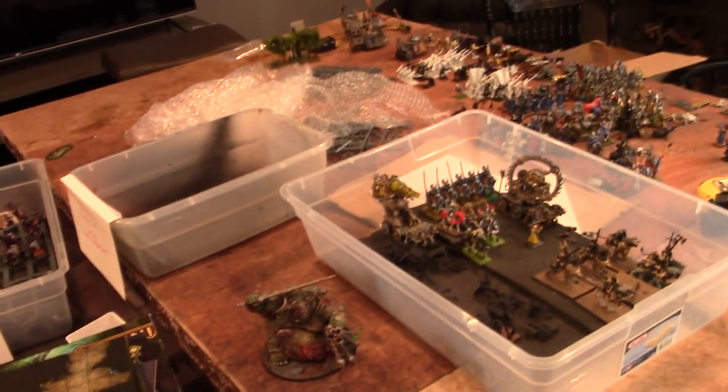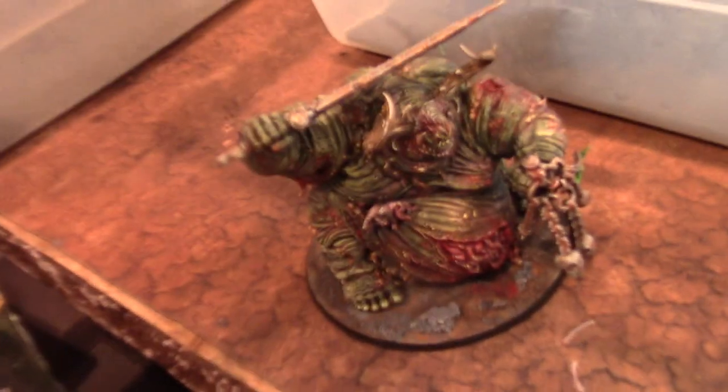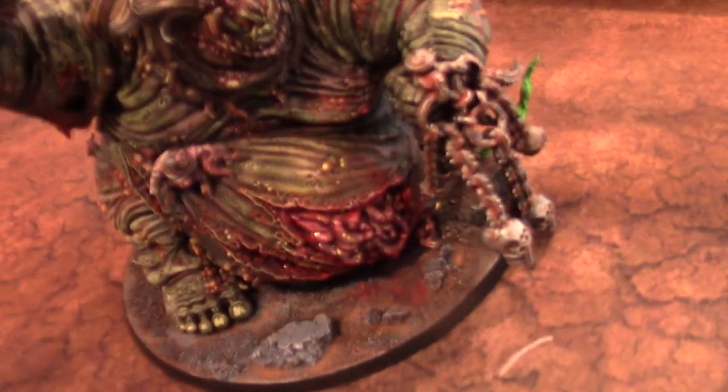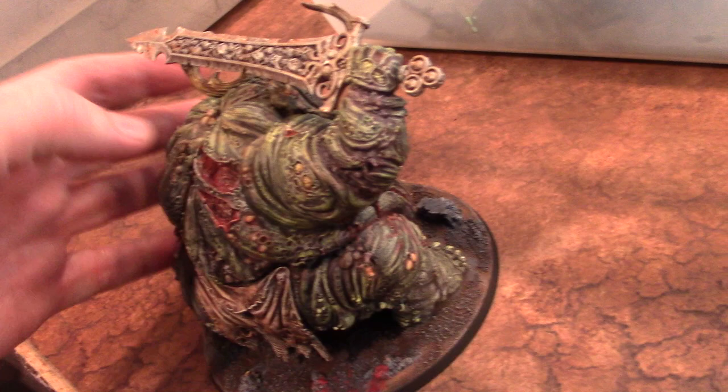Hey, hey Blue Table fans! This is what we got — Jonah's organizing things. This is a Great Unclean One, a bit of a work in progress. We're still going to be doing a few renovations on it.